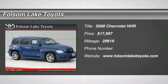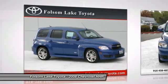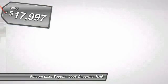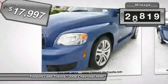The 2008 HHR. The HHR is a SS turbocharged crossover that is super fun and functional for any road trip, and is priced below $20,000. This vehicle has less than 30,000 miles. Here are some of this vehicle's great options.